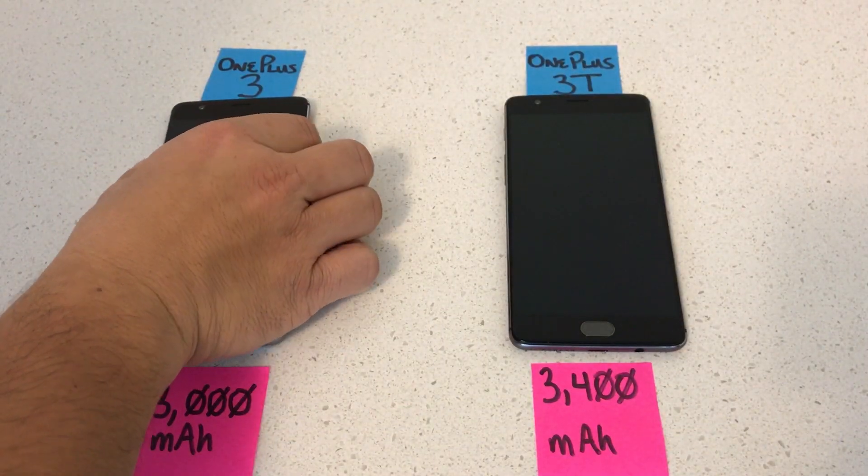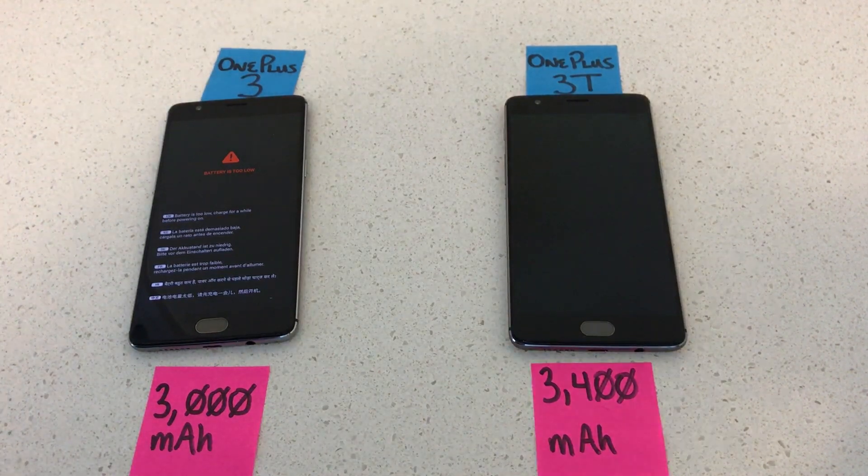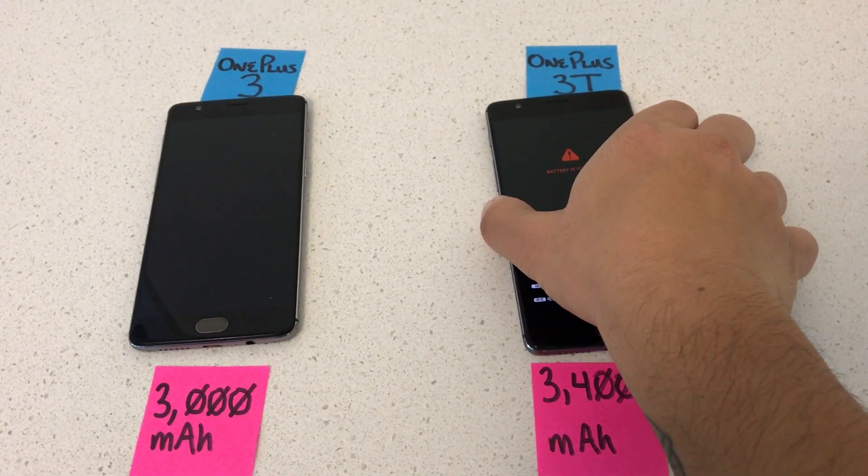Both phones were drained to 0%. When I try to turn either of them on, I get a 'battery is too low' warning. Let's begin.